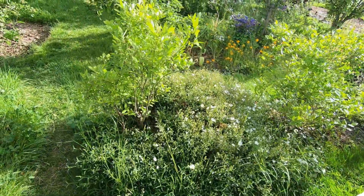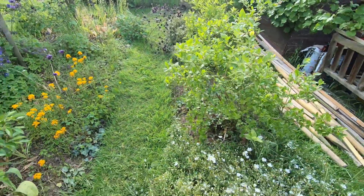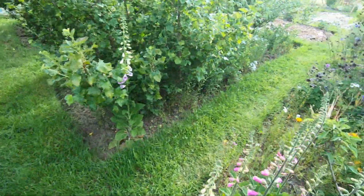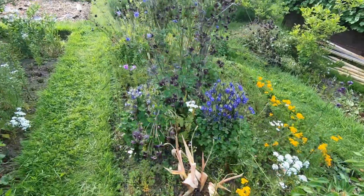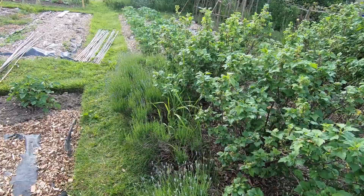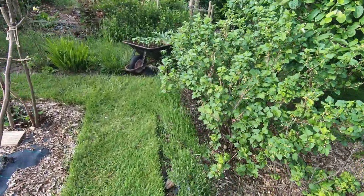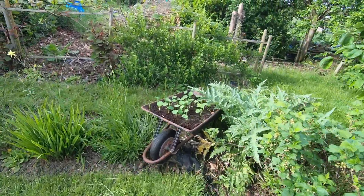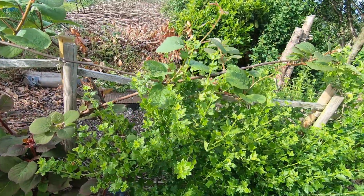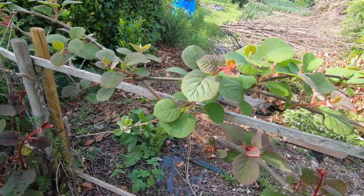I'm just going to have a look at this kiwi to see if anything happened to it with that cold night. So we'll have a look at the main kiwi first — that's over here. I'll just step across this border and there's definitely no damage to that. That's fine.